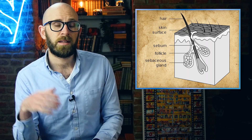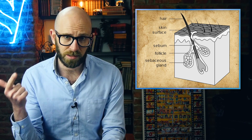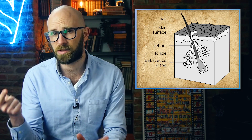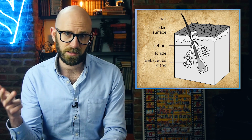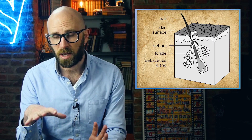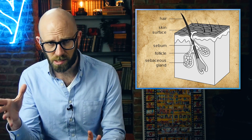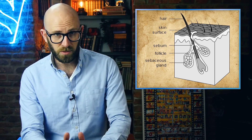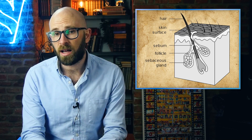Hair, like other cells in our bodies, has a growth cycle. There are three phases. Anagen is the active growth stage — 80-85% of hair is in this phase. Catagen is also known as the transitional phase, when hair begins to stop growing. And telogen is the phase when hair growth is completely shut down and the fibers fall out. 10-15% of our hair is in this phase at any given time. After your hair goes through the telogen phase, anagen begins again, and more hair grows.